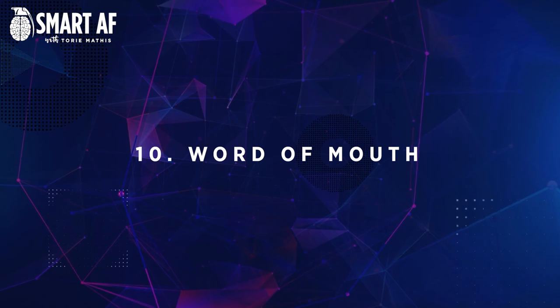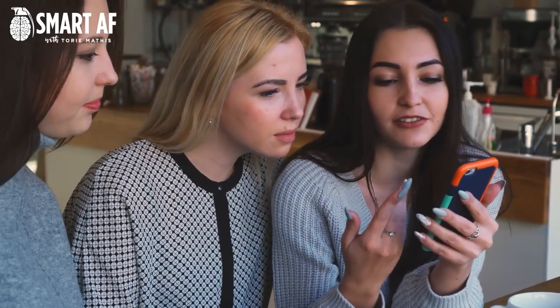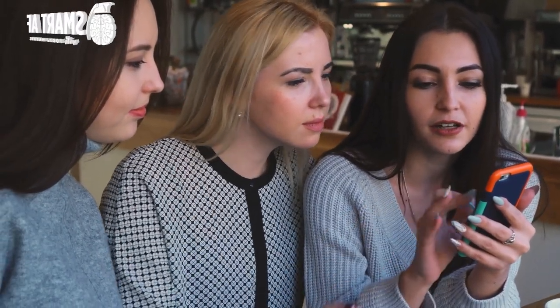Number ten: word of mouth. One of the best ways to increase your website traffic is through word of mouth. This happens when people see your website and then tell their friends, family, or colleagues about it. One of the best ways to encourage word of mouth is by providing an excellent product or service that will leave your customers happy and satisfied. If they've had a good experience with your business, they are much more likely to tell others about it.